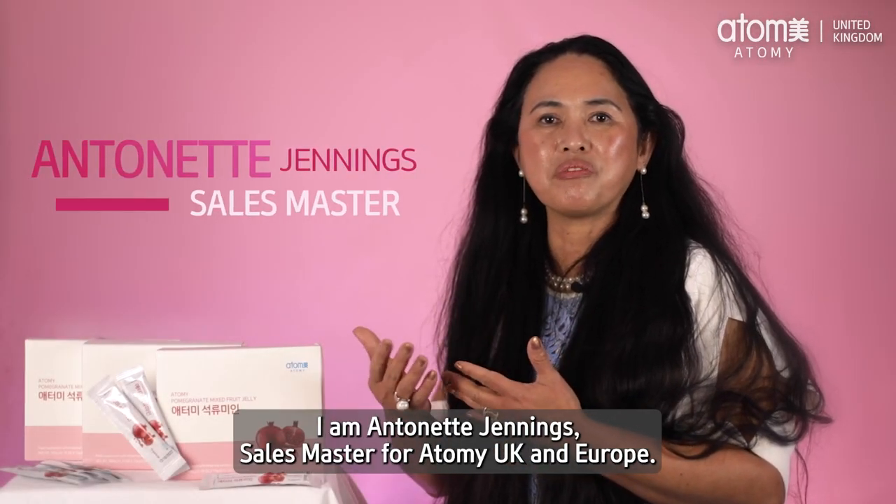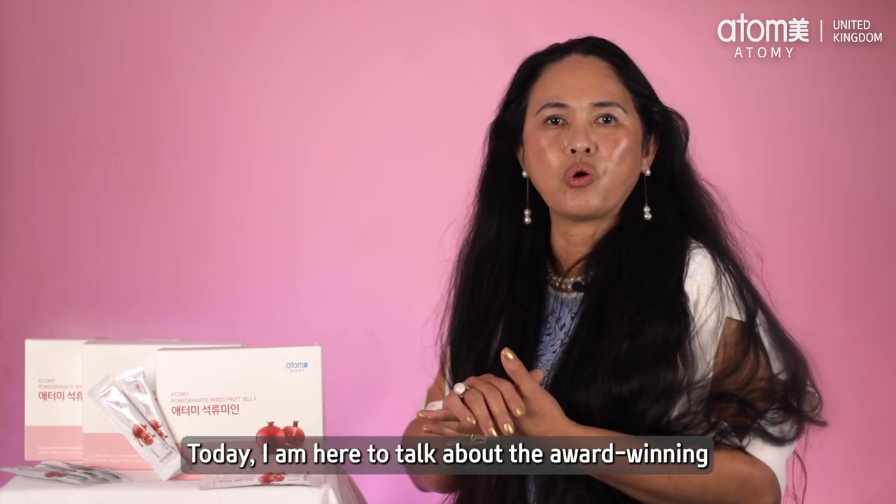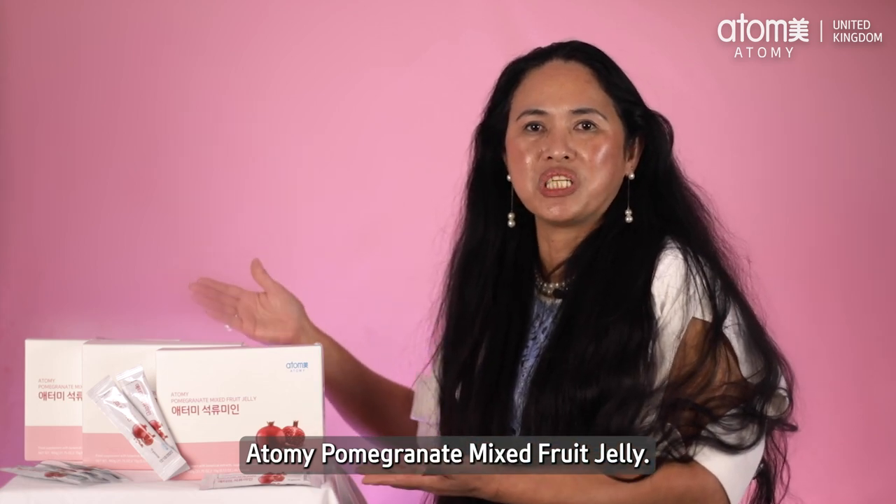Hello Atomians! I am Antoinette Jennings, Sales Master for Atomy UK and Europe. Today, I am here to talk about the award-winning Atomy Pomegranate Mixed Fruit Jelly.